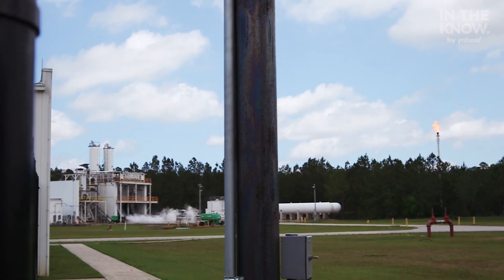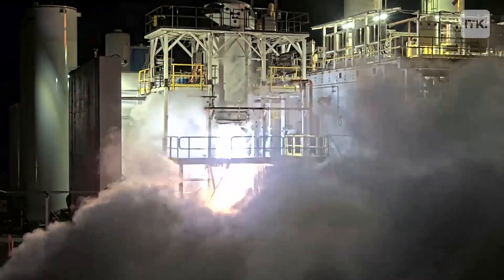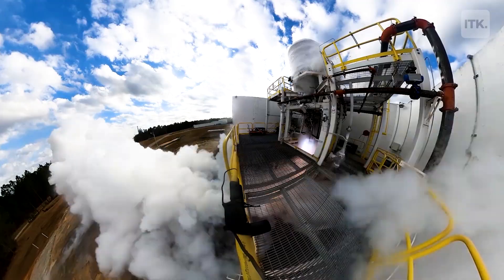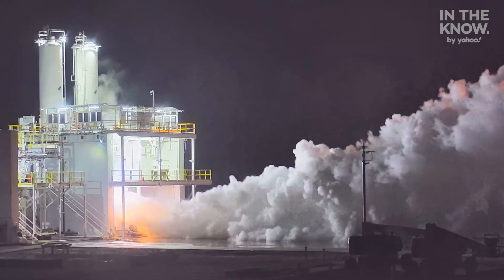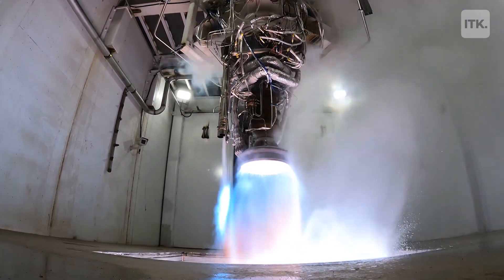I've been doing this for a little while now, and I still come out and watch tests. It almost erases all the pain and the effort and the late nights and the frustration you get when hardware doesn't work. We get to see the rocket fly, we get to see the engine test. I'm saving one of my top three spots for the Terran 1 launch — right up there with my children being born. In the early days, we were getting excited about a one-second test, looking at that beautiful plume of blue. Now it feels routine that we're doing 170-second tests or 320-second tests, sometimes 12 tests in a day.